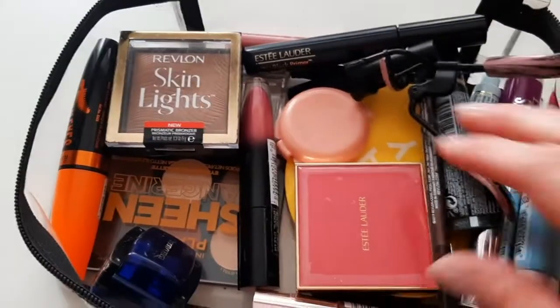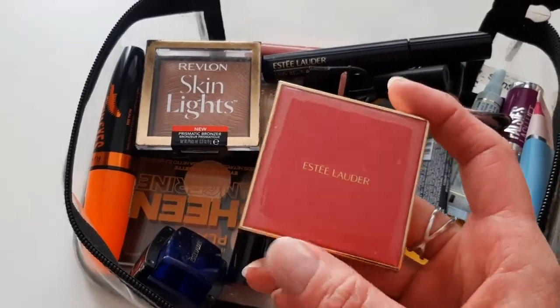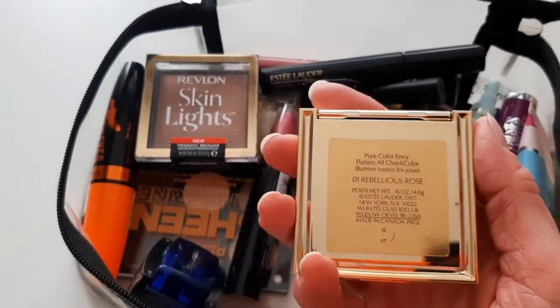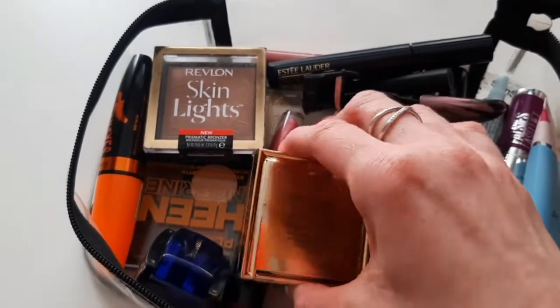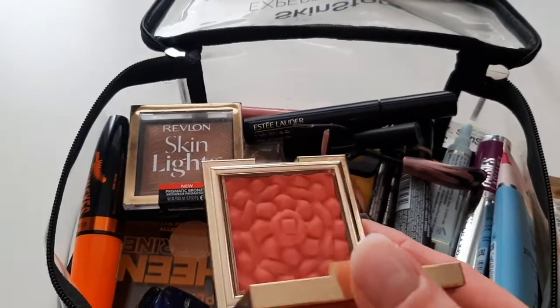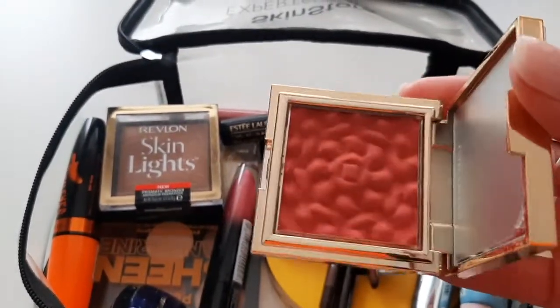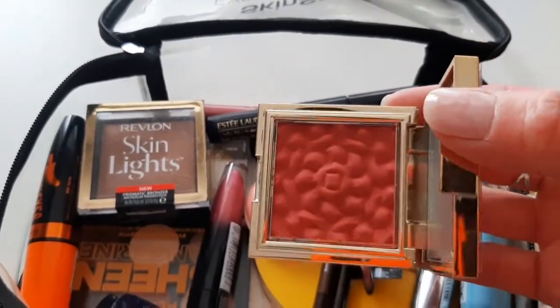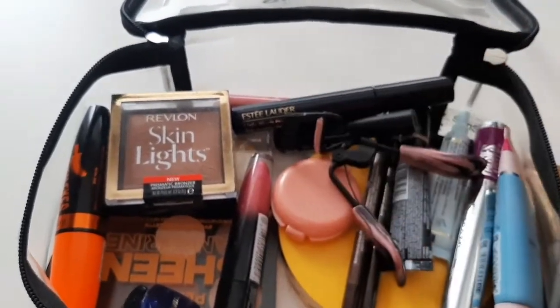I have a cream blush from Esther — their Rebellious Rose shade. That's how it looks inside. It looks kind of scary, but because it's a cream you can manage how much you're going to apply.